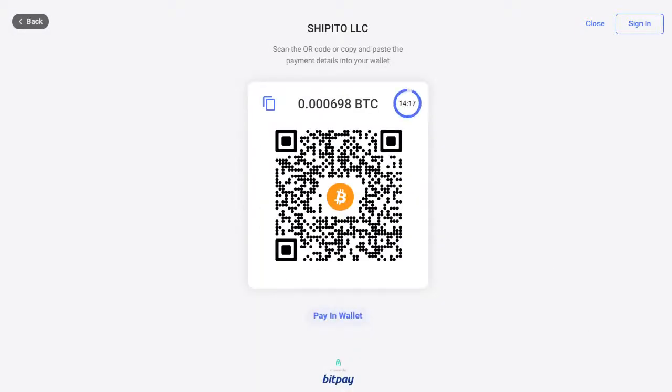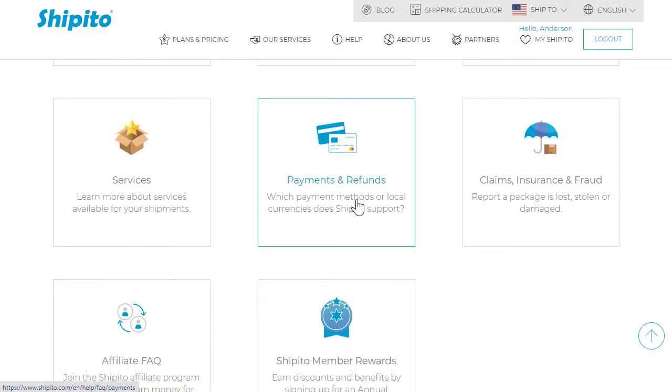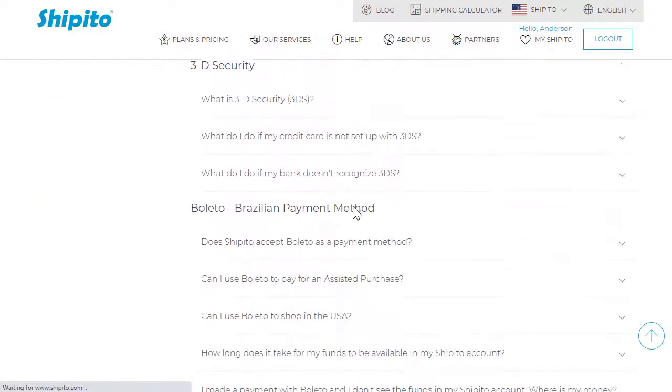you will receive a refund via BitPay. Once Shippitu has finished processing your refund request, you will receive an email from BitPay. In this email will be a link to claim your funds.